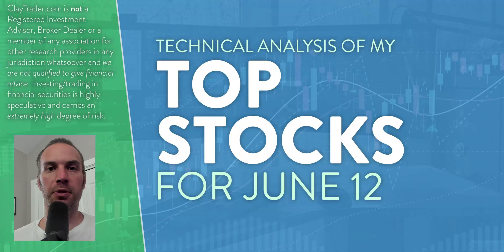Hey, it's Clay at ClayTrader.com. This will be my top 10 stocks as we head into Monday, June 12th. This will be a technical analysis breakdown. So if you are someone that uses charts within your trading, or maybe you're interested in learning more about charts and how they can be used as a tool to help make good decisions as a trader, this would be a video for you.